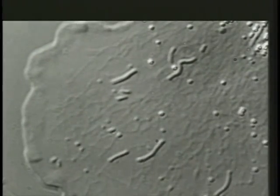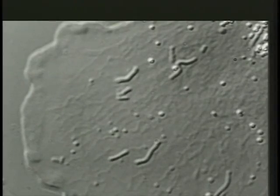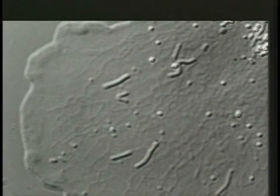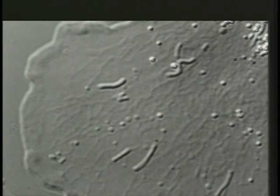This sequence shows a PTK-cultured cell, in which numerous mitochondria and a faint network of endoplasmic reticulum are visible. Note the tumbling motion and irregular shapes of the mitochondria.